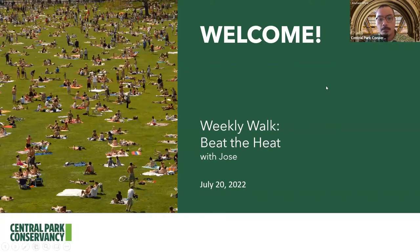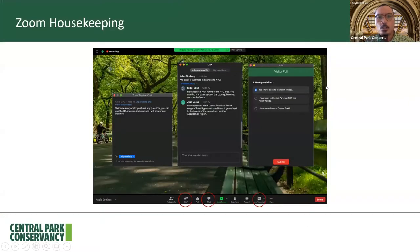Before we begin, let's go over the Zoom controls. All participants are muted, but you can use the chat feature to say hello and comment. If you'd like to ask a question, you can use the Q&A function, and my colleague Desiree is going to be on the back end answering any questions. Closed captioning has also been enabled, but you can turn it off by pressing the live transcript button and then pressing hide subtitles.